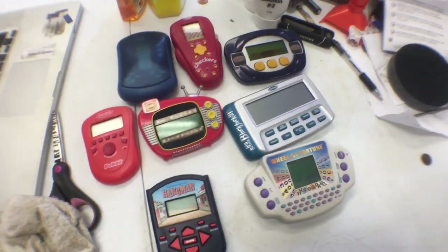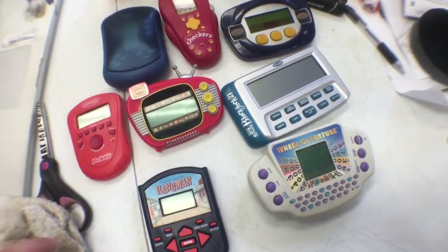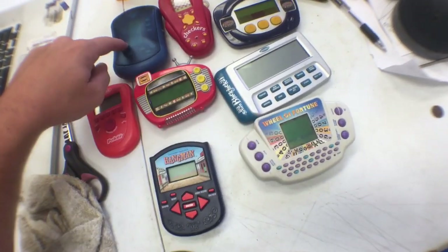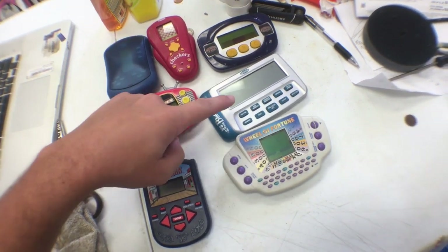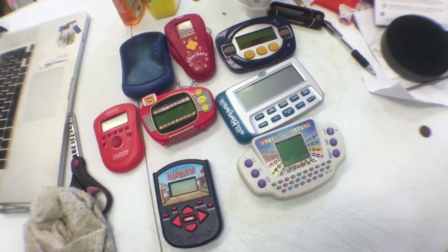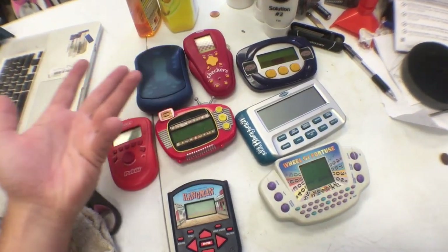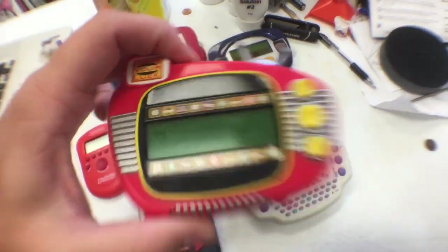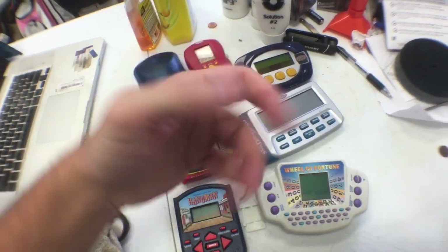Here is my haul from today. I picked these up this morning and I did not pay more than $2 for any of these — $0.50, $0.50, $0.50, $2, $2, $1, $1. I spent hardly any money on these. Now we're going to go through the steps to make them sellable, because look at this schmutz — who wants to buy a nasty game like that? We're going to fix them, so no one has to.